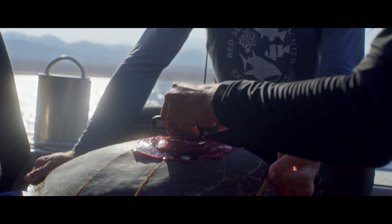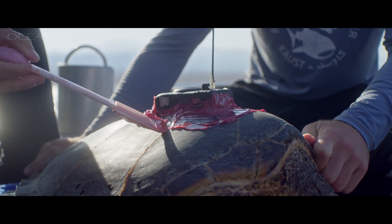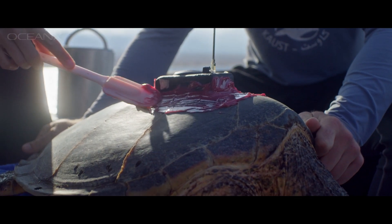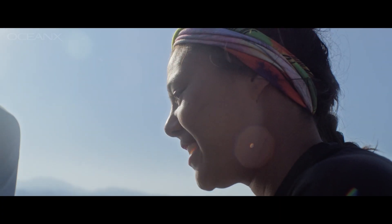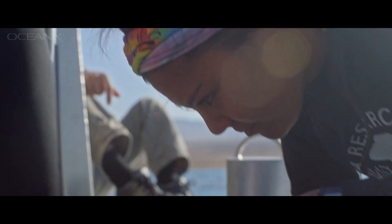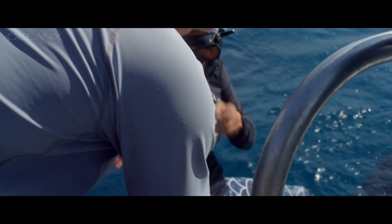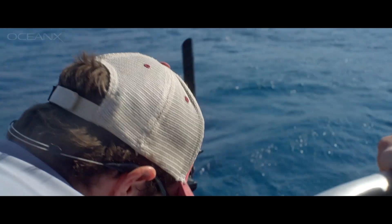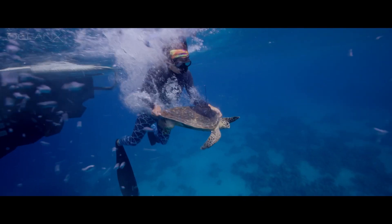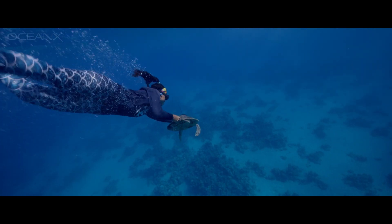I was really lucky to be able to have the first hawksbills tagged in the Red Sea. We tagged two turtles — one was a male, and that was the first male tagged in the Red Sea, and then the other one was a sub-adult. Those are some really important firsts for this region, and we hope that finding their migration routes or finding out what habitats they're using can give us a little bit of insight on the important areas to protect in the Red Sea.